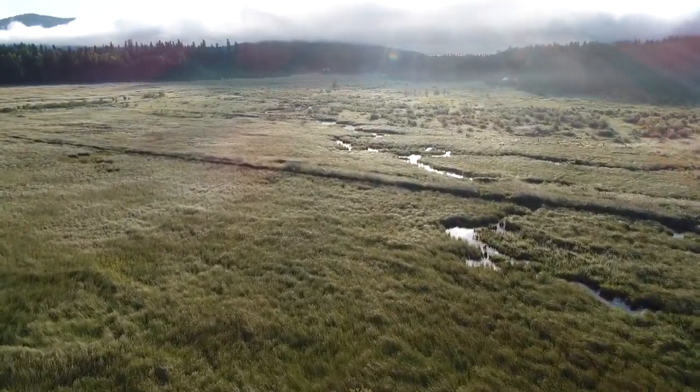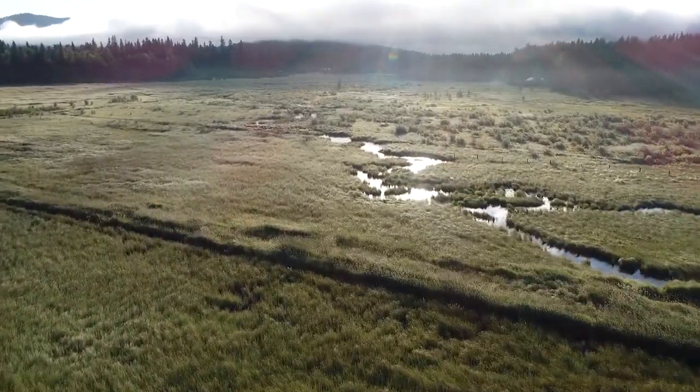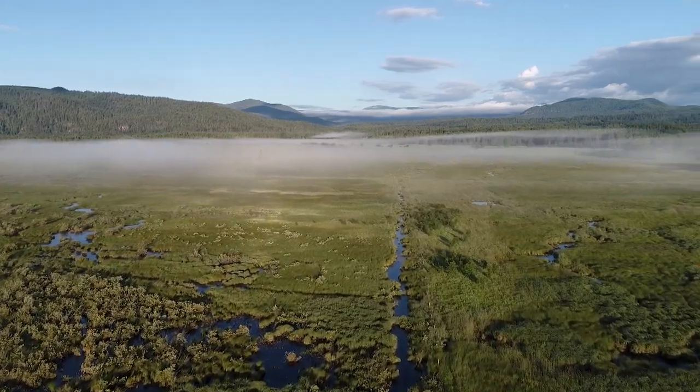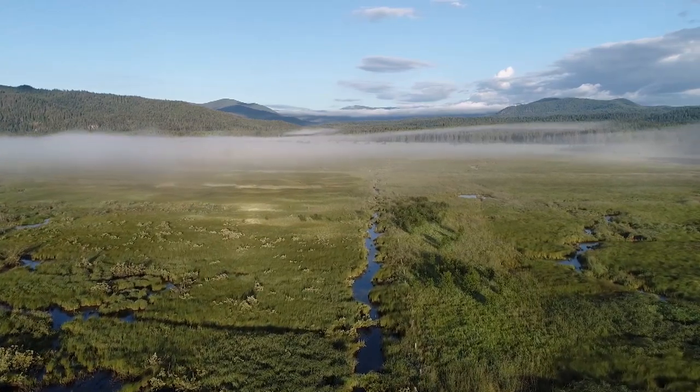Cutthroat trout migrate up the streams that feed these wetlands, and six rare aquatic plants shoot up from Bismarck's soil. Wetlands like these also provide critical groundwater storage, protecting water quality and a healthy aquifer.